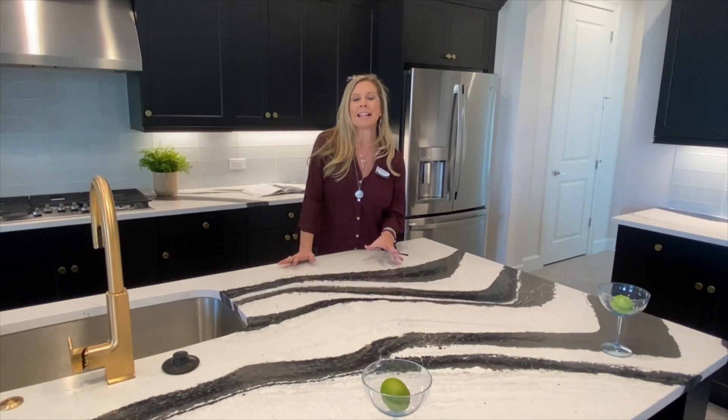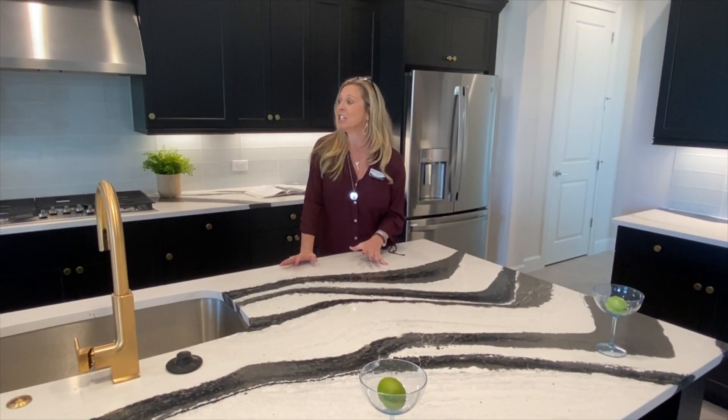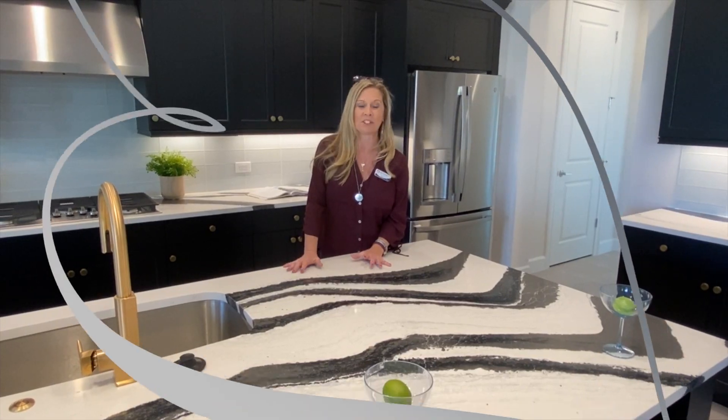A lot of times I talk about how personality can be found in the kitchen, and this kitchen has a lot of personality poppers. Stay tuned.